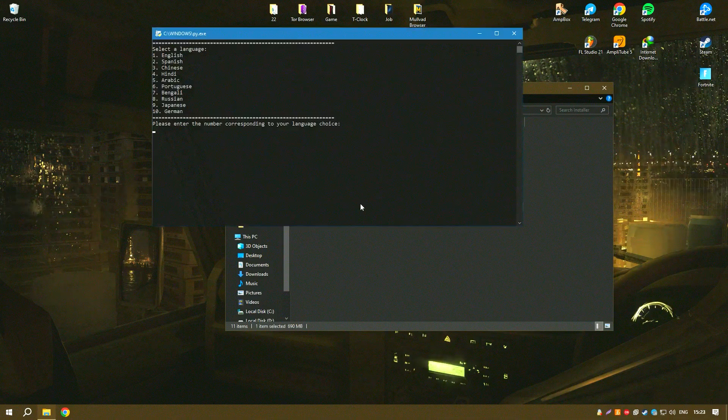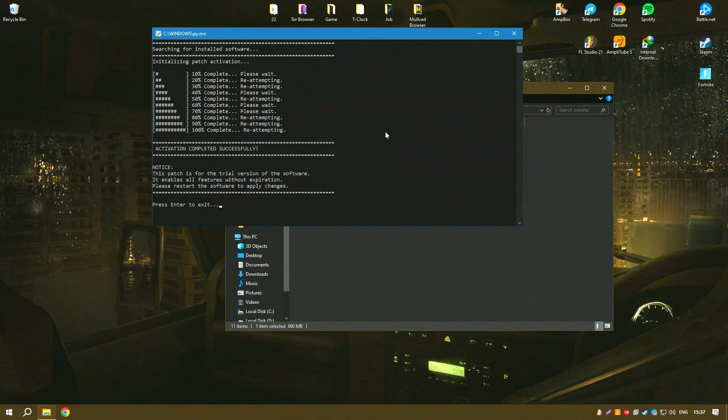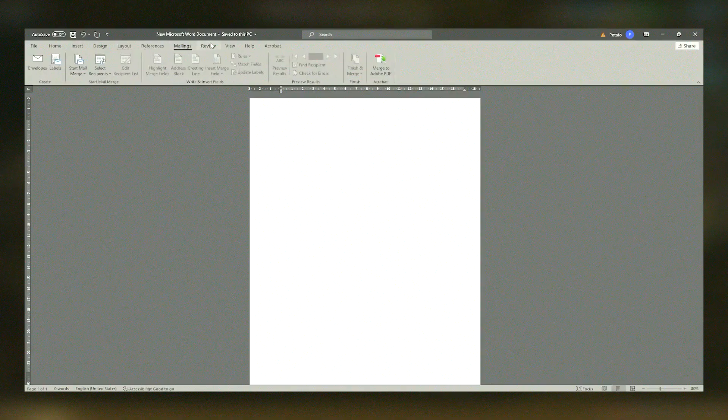Additionally, Microsoft Office offers a range of templates and themes that help users get started quickly and ensure their documents have a professional look. The suite is regularly updated with new features and improvements, ensuring that it remains a leading choice for productivity and Office applications.